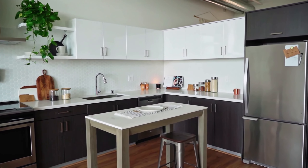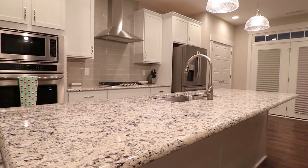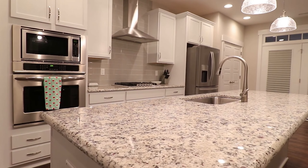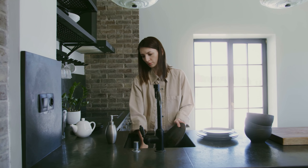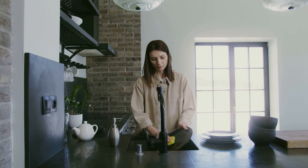Overall, the Moen Adler 87233 is a great choice for a kitchen faucet — it is stylish, functional, and easy to use. However, it is important to note that some users have reported the spray head is difficult to switch between stream and spray, and the faucet is a bit pricey. If you are looking for a stylish and functional kitchen faucet, the Moen Adler 87233 is a great option, though if you are on a budget you may want to consider another option. Ultimately, it combines style, functionality, and durability.